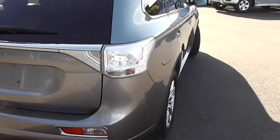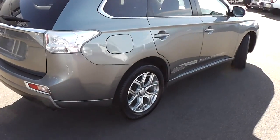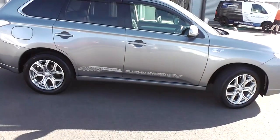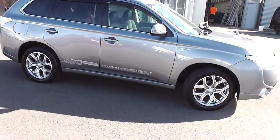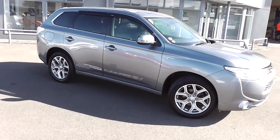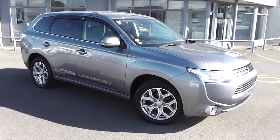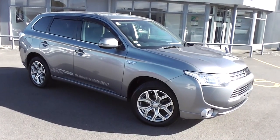So there you have it — a very smart looking Outlander PHEV. You can finance this Outlander with no deposit finance. We've got very competitive interest rates available right now. Please give us a call for an obligation-free finance quote. You may be pleasantly surprised how affordable it is to own this PHEV right now.